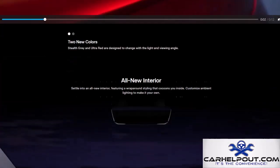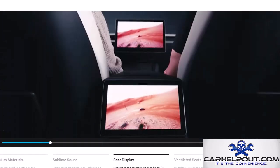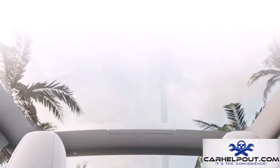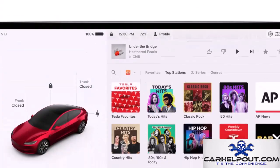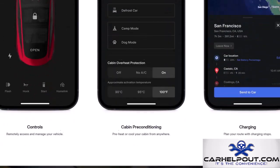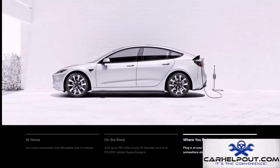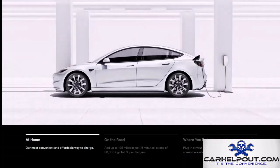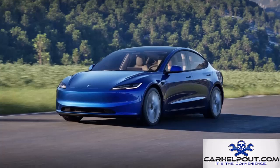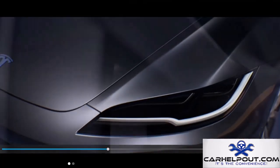No top new cars list would be complete without the Tesla Model 3, the benchmark for EVs. For 2025, it offers 340 miles on a single charge, the price remains at $40,000, and it still accelerates like a rocket ship. The Tesla Model 3 is still a top contender for 2025.